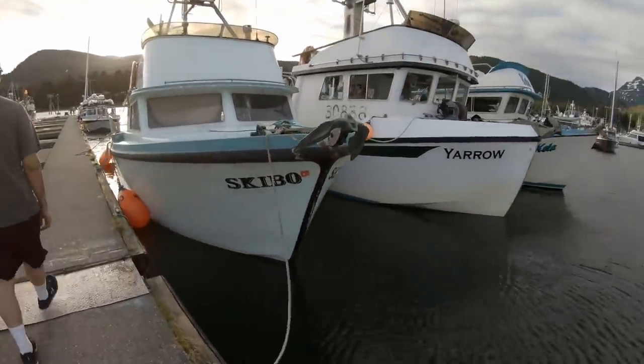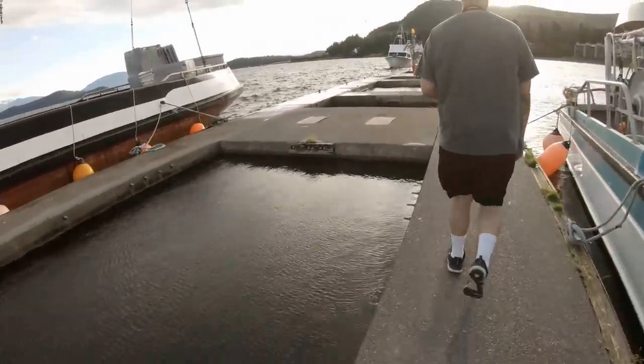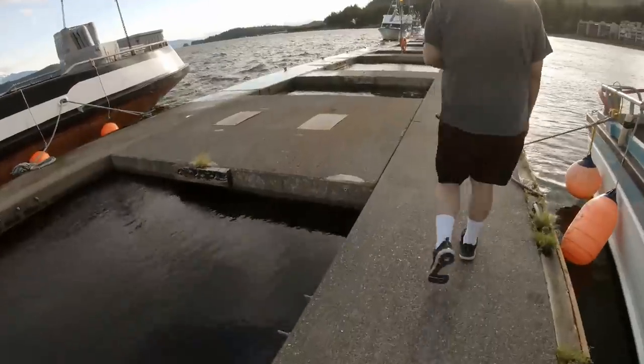All these boats are rafting up on each other. Here you go.